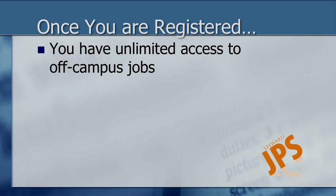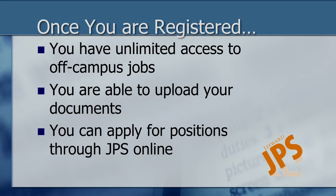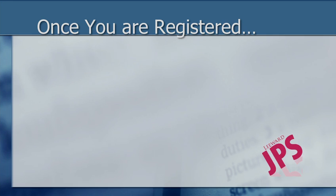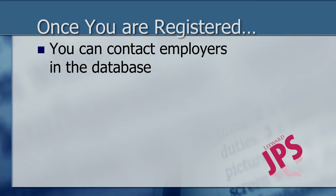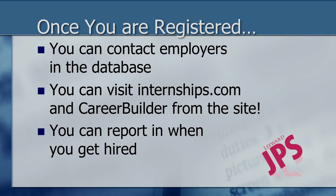Once you're registered, you will have unlimited access to all of our employers, the jobs, and an opportunity to upload your documents. You can also apply for positions through JPS Online to off-campus jobs. Another benefit of using JPS Online is that you can contact employers in the database. You can also visit partner sites — internships.com and careerbuilder.com — straight from JPS Online. And once you're hired, you can report this in the system.